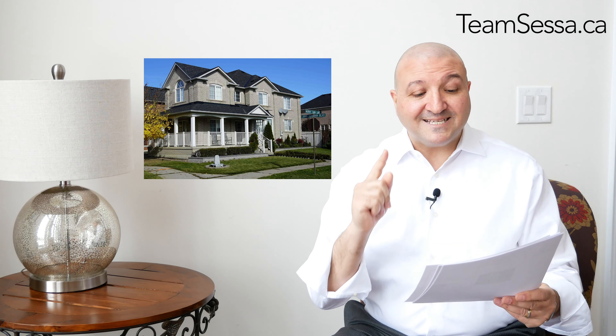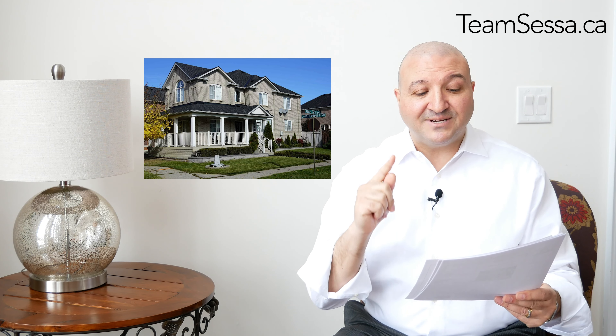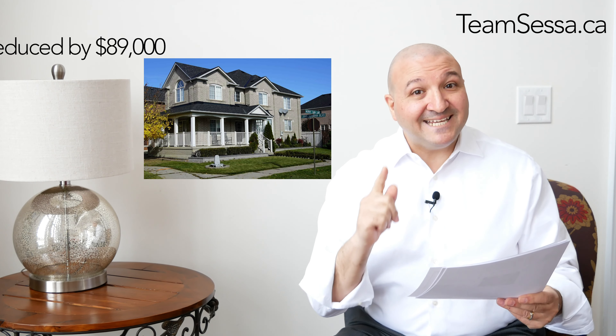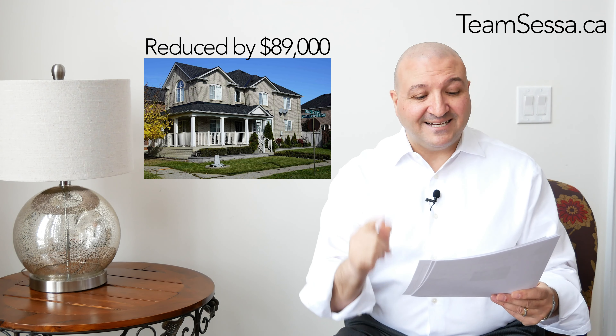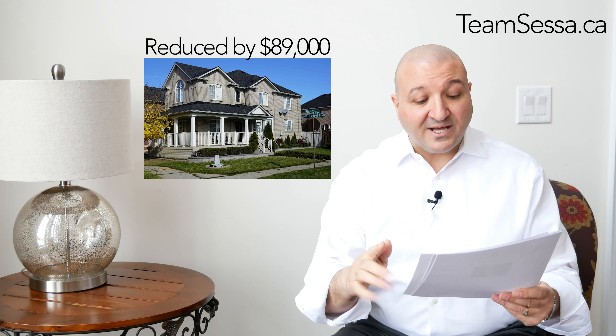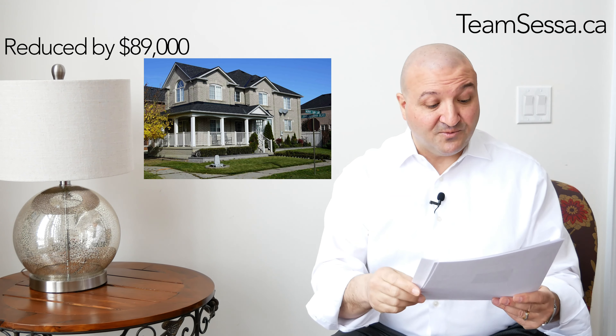The next house, we're in Velour Village. It was listed at $1,388,000, reduced by $89,000, and is now $1,299,000. Also a beautiful house — this is a five-bedroom house.